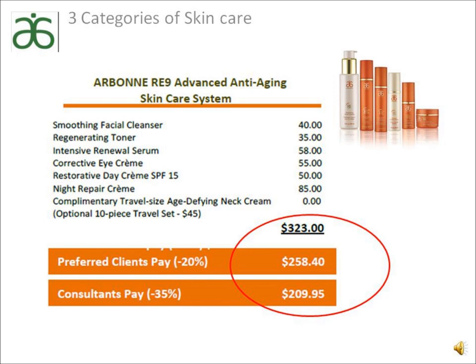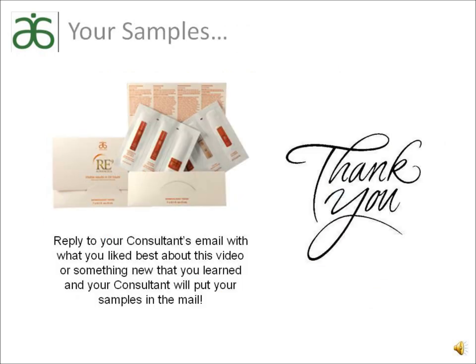We have other skincare lines if you are not yet concerned with aging. We deliver the best products at affordable prices. Now it's your turn to try samples — simply reply to the consultant email and briefly state what you liked best or learned from this video, and your consultant will get your samples in the mail and into your hands as soon as possible. Thank you for taking the time to learn more about Arbonne.